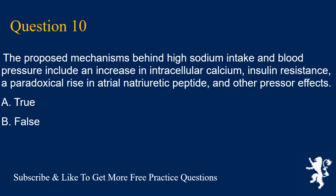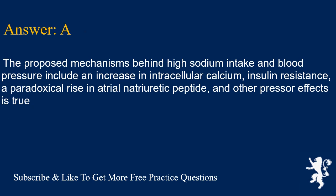Question 10. The proposed mechanisms behind high sodium intake and blood pressure include an increase in intracellular calcium, insulin resistance, a paradoxical rise in atrial natriuretic peptide, and other pressor effects. A. True, B. False. Answer is A. This statement is true.